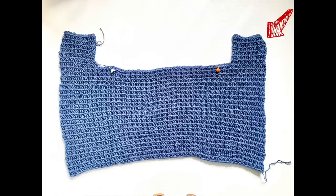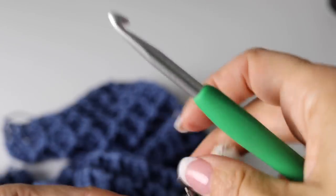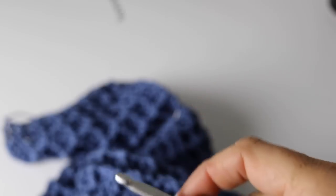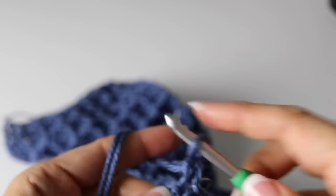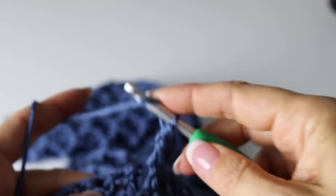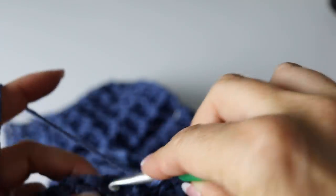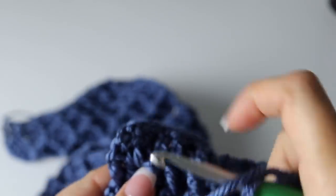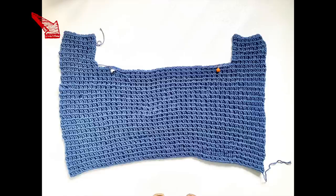Now count eight squares from the right side and place another stitch marker for the second front panel. Repeat exactly the same thing, but the decrease will be on the outer side — the opposite side of your panel, not the armhole side. With the wrong side of your work facing you, join your yarn at the stitch marker, chain three (counts as first double crochet), then make front post double crochets and double crochets in pattern. Don't forget you are decreasing after your third square but on the outer part. Now you are done with the front part and the two front panels.